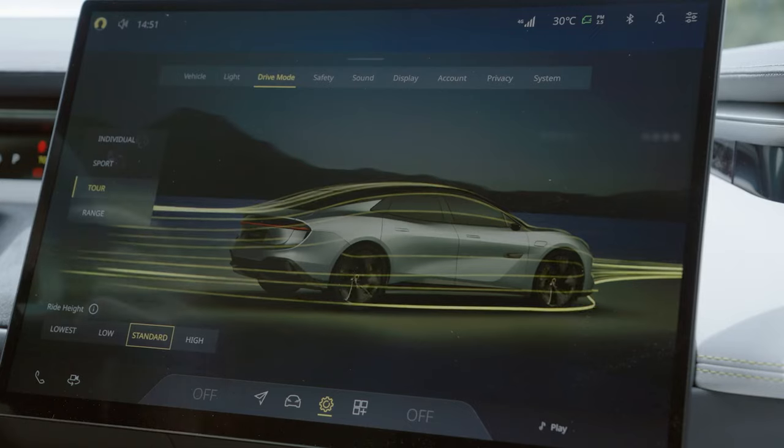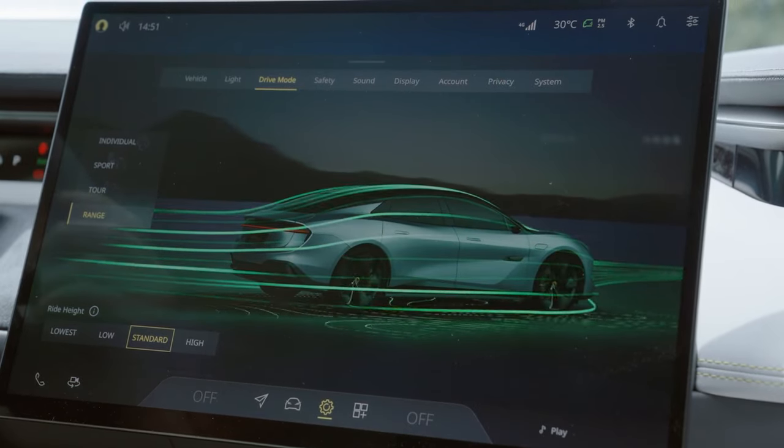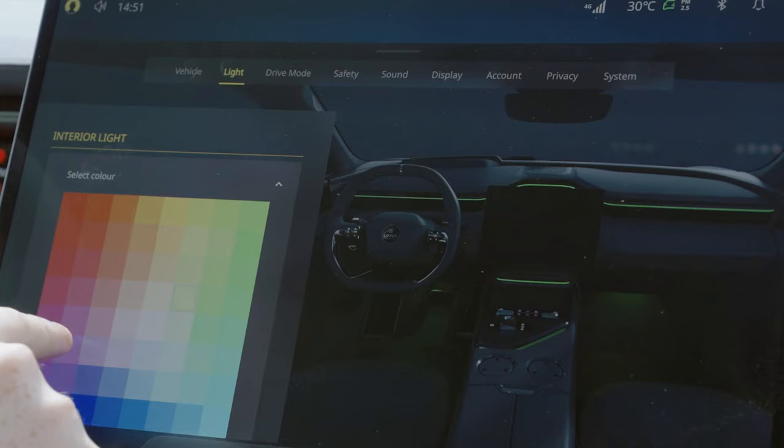Going from purely creating marketing content and visual assets around the products into HMI development, it made a lot of sense to use Unreal Engine to really lift the visual quality and responsiveness of that system.